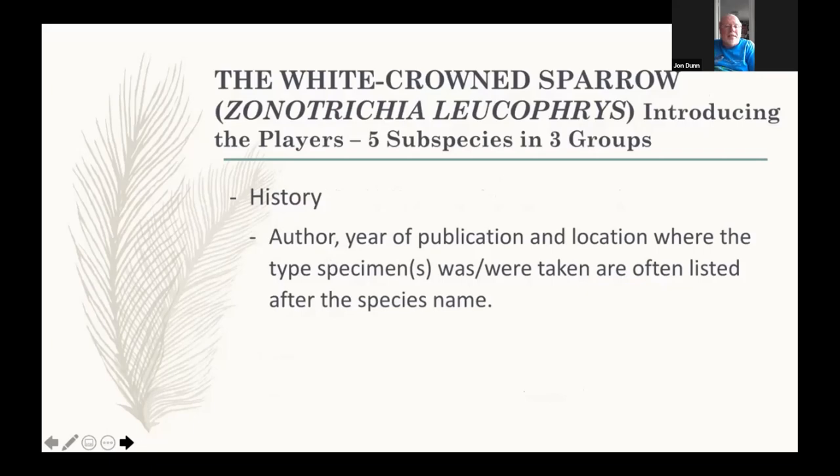My background is not in biology — it's in political science and history. I think you learn more about each subspecies if you know who described it, from when, the publication, and the type location, which reveals very important things.